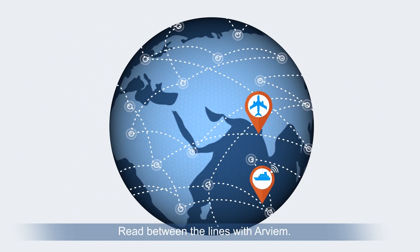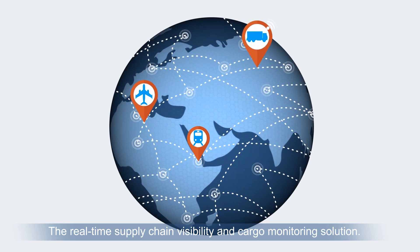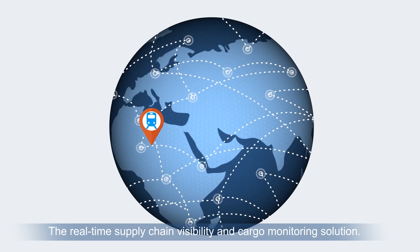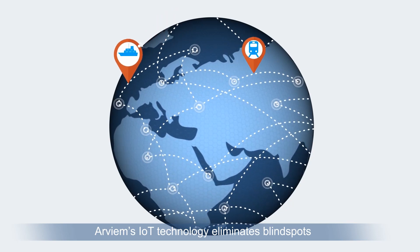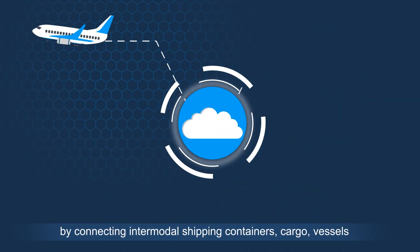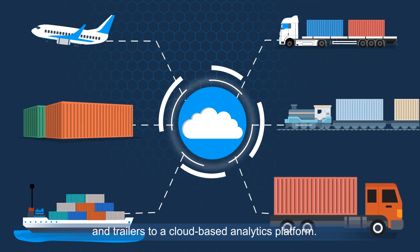Not anymore. Read Between the Lines with Arvium, the real-time supply chain visibility and cargo monitoring solution. Arvium's IoT technology eliminates blind spots by connecting intermodal shipping containers, cargo, vessels and trailers to a cloud-based analytics platform.